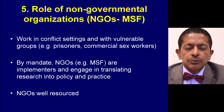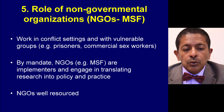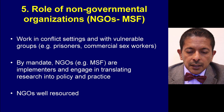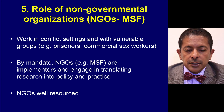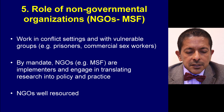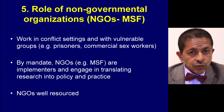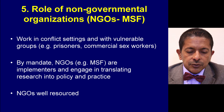The fifth enabling factor is to recognise the role of non-governmental organisations. NGOs work in conflict settings and with vulnerable groups such as prisoners and commercial sex workers who have little link to the routine health system. By mandate, NGOs such as MSF, Partners in Health, and Dignitas are implementers who engage in translating research into policy and practice. If they conduct research, they are obliged to link it to practice, which fosters the translation of research into policy.